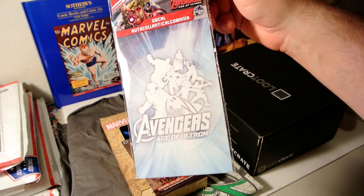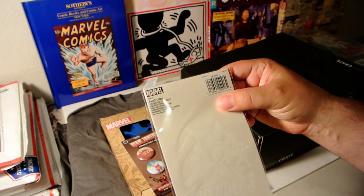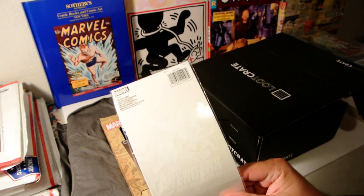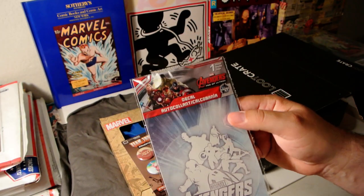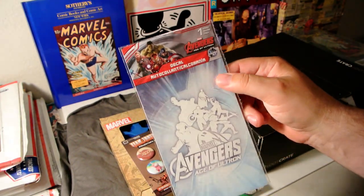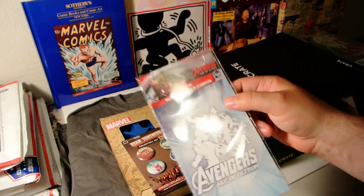We've got an Avengers Age of Ultron decal. It's a car decal, one of those things that goes in your window. Normally you see some guy pissing on something — well, this one is the Avengers.